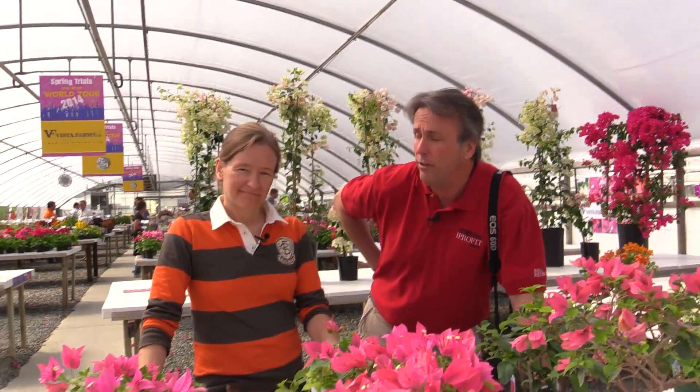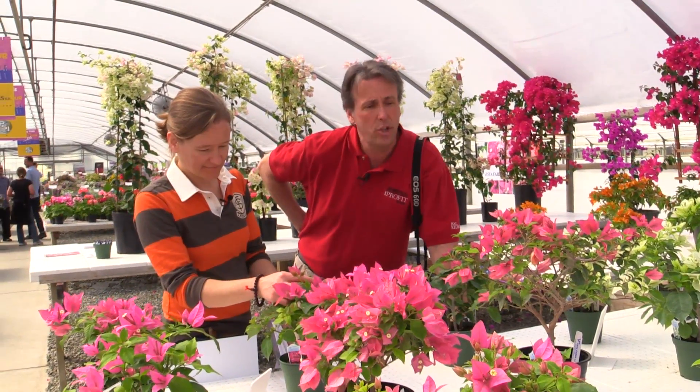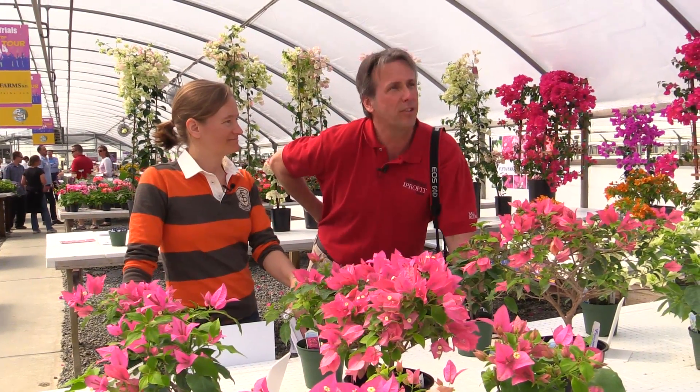Hey there, everybody. I am Chris Bates. Ellen Wells. And we're from Gortox and Green Profit, and we're the Bobbleheads. And we are just luxuriating in tropical splendor here among the Bougainvillea from Vista Farms.